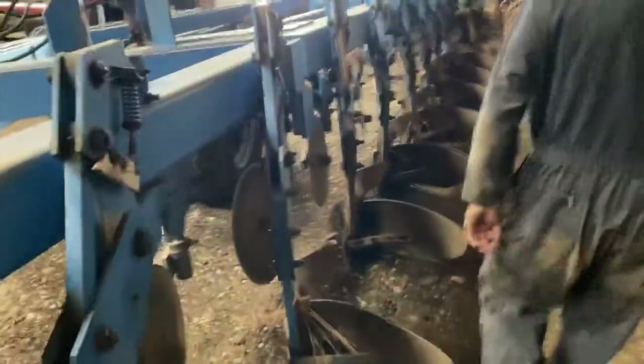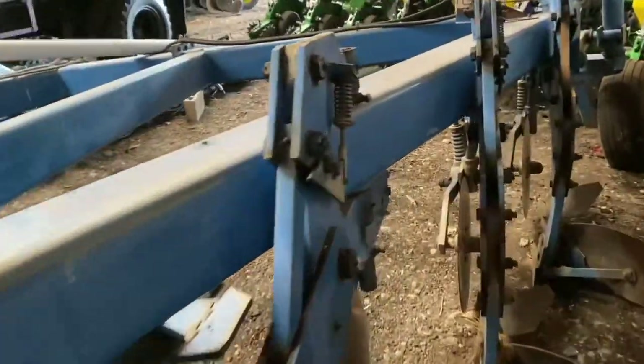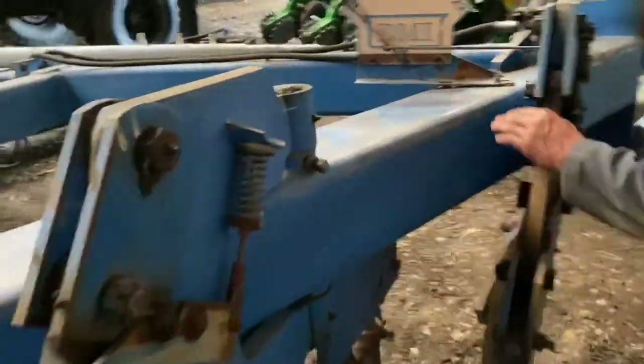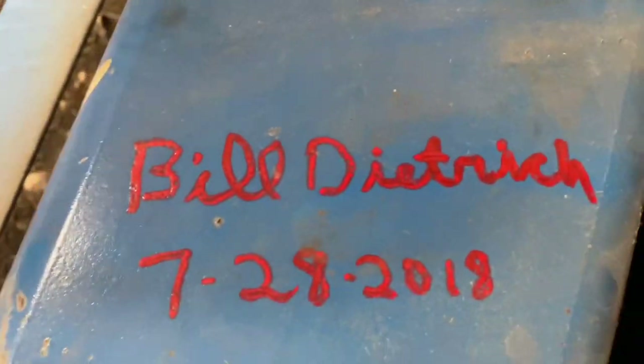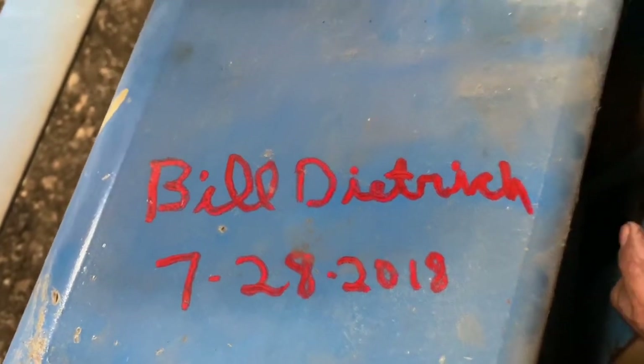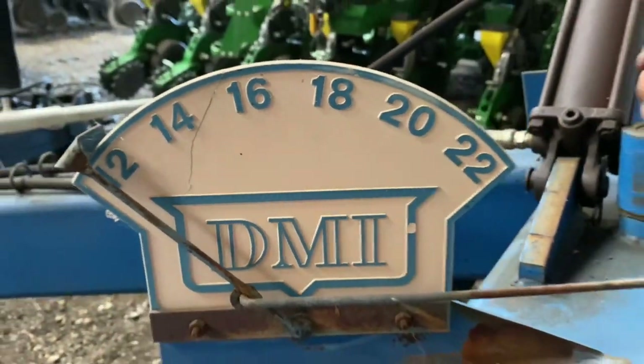Bill Dietrich signed it right here at the plow day when he came to watch it. When I first called Bill, he couldn't believe it was still out there and he was pretty excited. He came to the plow day at Oliverton and I asked him if he would sign it, so he signed it and dated it — right in front of me, right by the measurement.